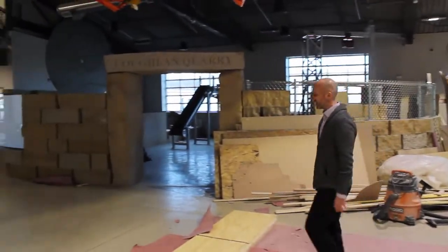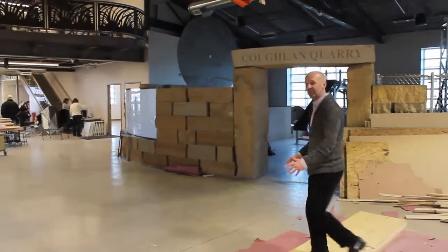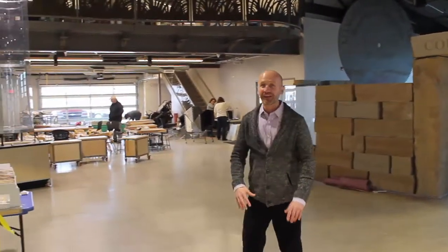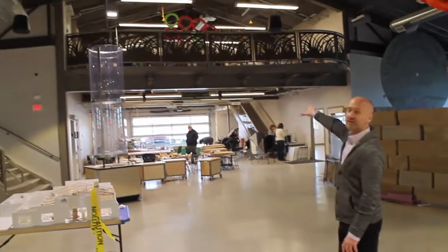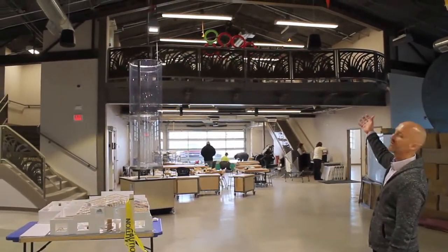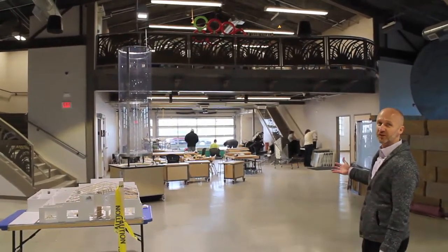The Copland Quarry exhibit — it's all about sand and stone quarries and working together as a team to get the job done. And right over here, on this end of the building, we have a two-story maker space, just perfect for birthday parties and field trips.